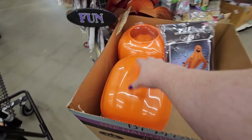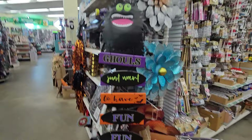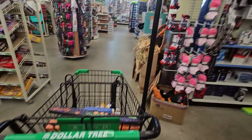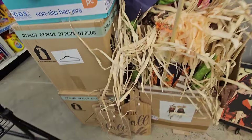They have stacking pumpkins for five dollars — three pumpkins all the same color. We have a metal sign that says 'Ghouls Just Want to Have Fun' — I have that. And they have some large scarecrows you can put in the ground: a little girl and a little boy.